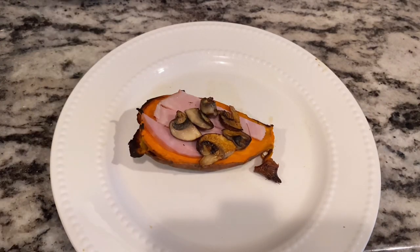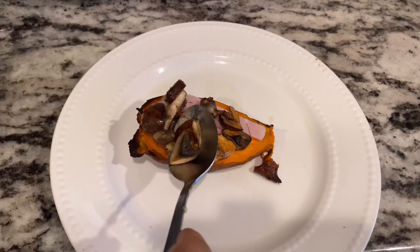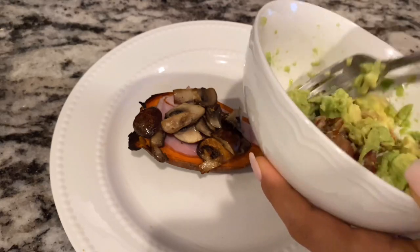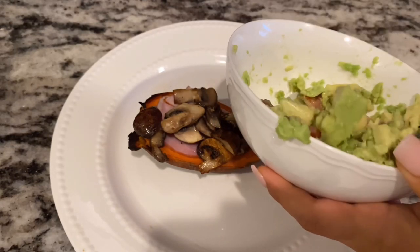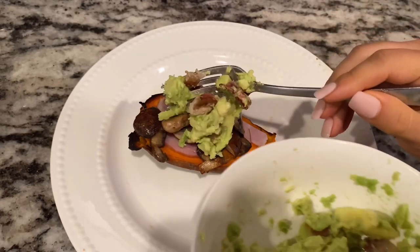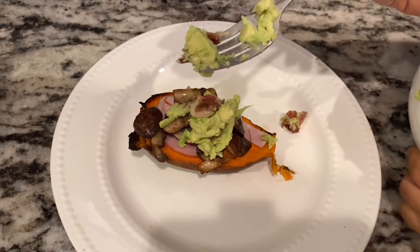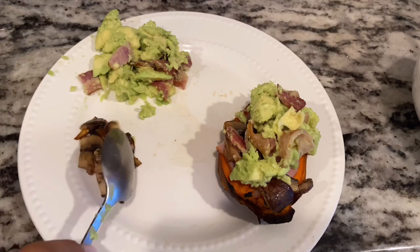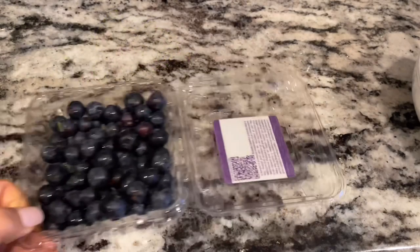I get my sweet potato toast out of the air fryer, put some ham and mushrooms on top, and spread my avocado mash with bacon. It's a really tasty breakfast, actually — even if you're not on an elimination diet, this would be a great breakfast option.